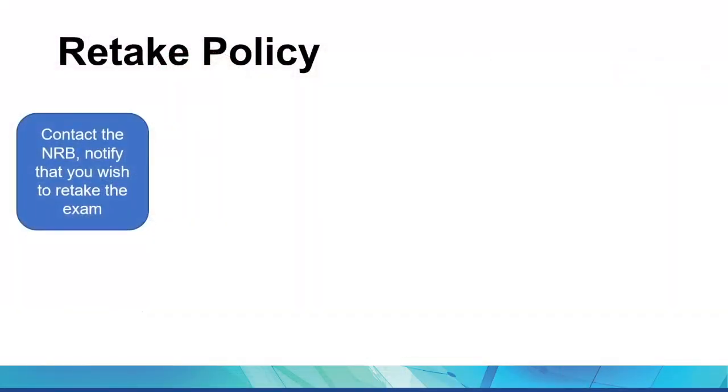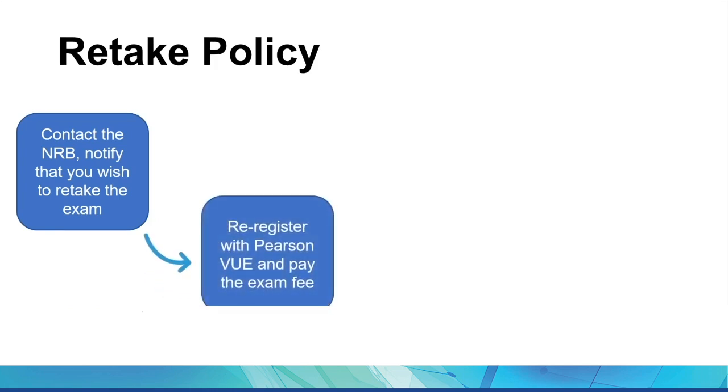Will the CPR tell me more about retake requirements — will I need to resubmit fingerprinting or transcripts? The CPR does not provide retake requirements. The retake policy is essentially the same process you went through the first time, except waiting at least 45 days between each examination. Contact your NRB and notify them that you plan to retake the exam — they can also assist with questions regarding testing limits, resubmitting materials, background checks, and licensing and registration fees. When you receive the okay to test again, you'll re-register with Pearson VUE and pay the exam fee. Once the NRB makes you eligible, you'll receive another authorization to test to schedule your exam date.